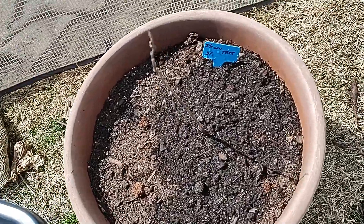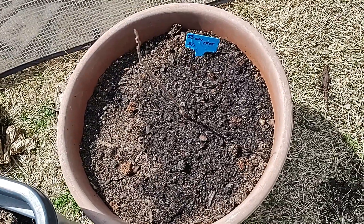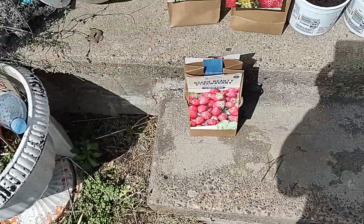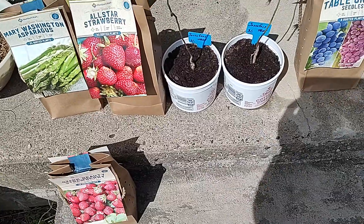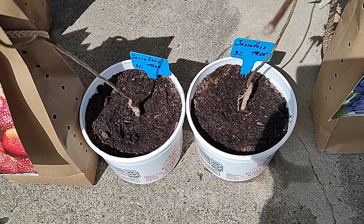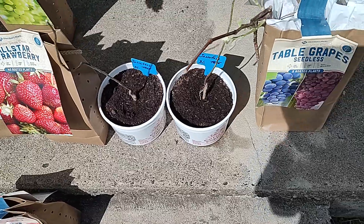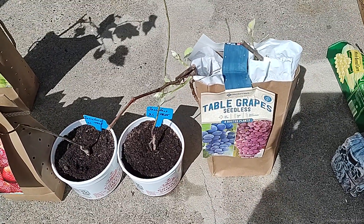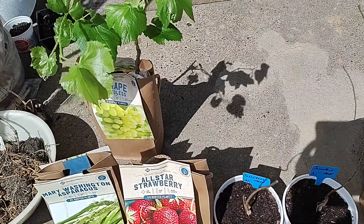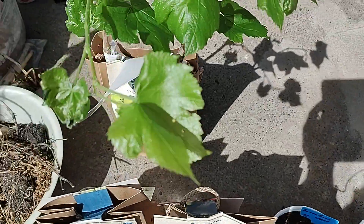This is the pecan tree. It will last — I'll be dead and gone and this will still be producing pecans for whoever ends up with it: my son, my daughter, whoever. The sassafras trees were dirt cheap, and of course these are going to be transplanted over. Grape vines have been known to last 20 to 30 years or more, and I got two of these for $18.